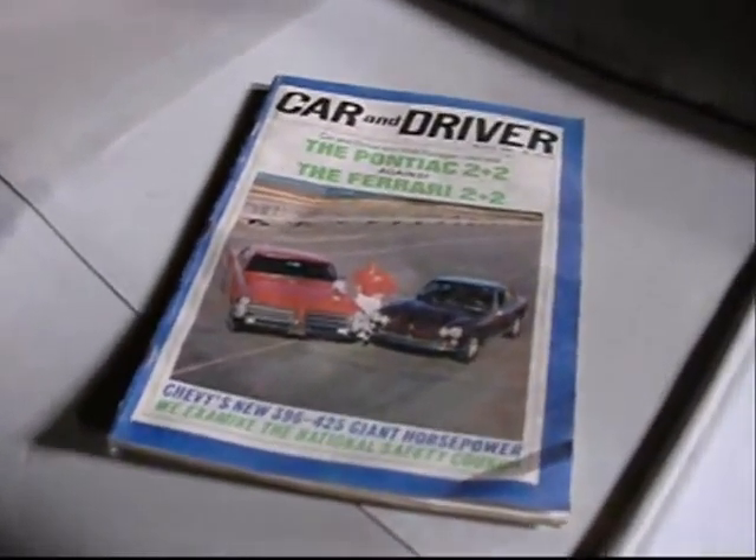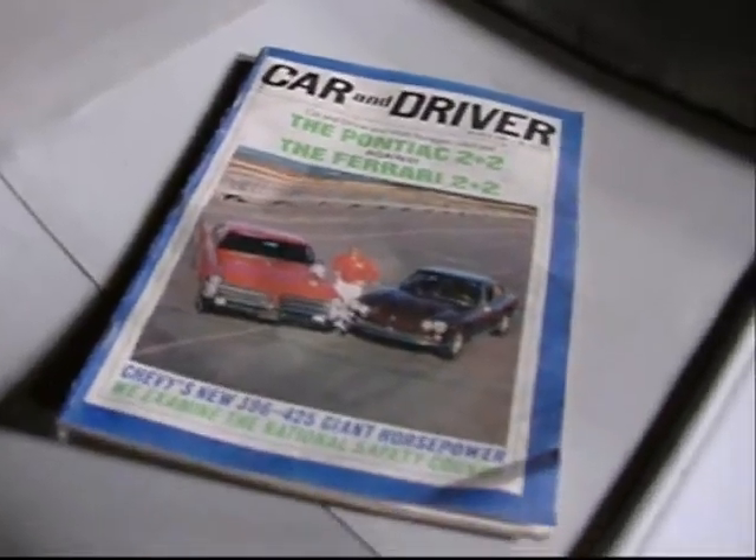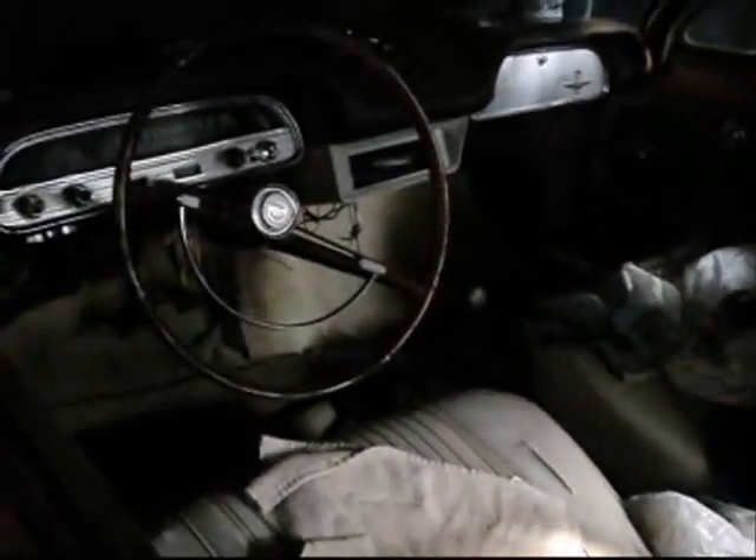So there it is — a '63 Corvair magazine regarding the '65 Corvair. Got to drive this thing one day.